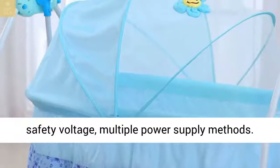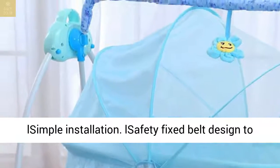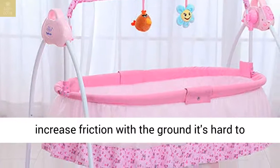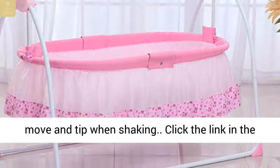5V low voltage safety voltage with multiple power supply methods. Simple installation. Safety fixed belt design to prevent side turning. Anti-skid foot pads increase friction with the ground, making it hard to move or tip over when shaking.